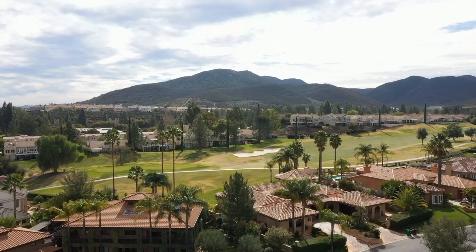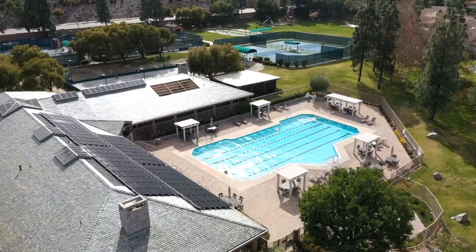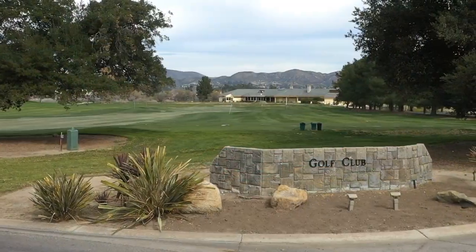These are my favorite track home communities in Murrieta, but my very favorite community overall is the custom home section of Bear Creek — I'll have a video on that in the future because it's on a whole other level. But as far as track communities go in the area, Ranchos and Country Gate are really awesome communities.